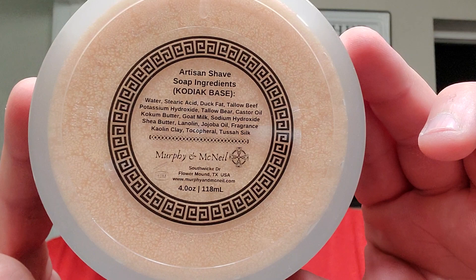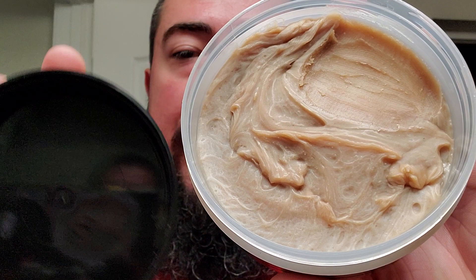This one is in the Kodiak base, so you can get a look at that right there. Really good stuff in this Kodiak base: duck fat, beef tallow, bear tallow, castor oil, coconut butter, goat milk, sodium hydroxide, shea butter, lanolin, jojoba, kaolin clay, tussah silk, and more than I'm not as familiar with — but real good shit.